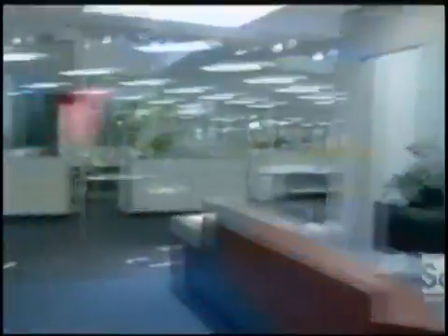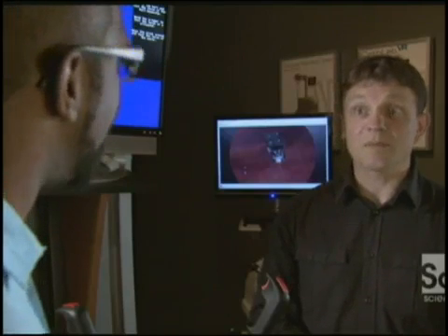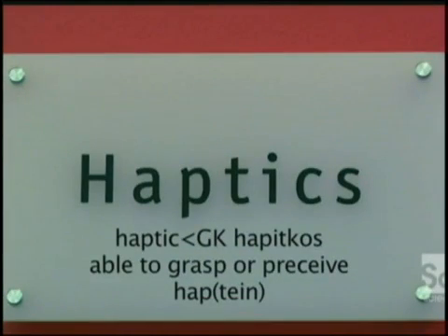Scientists at Immersion Corporation in San Jose are developing a new generation of touchy tech. Haptic means touch — it comes from the Greek, meaning reaching and touching. We can see, we can hear, we can touch — so when you're thinking about computers, touch is dramatically missing.